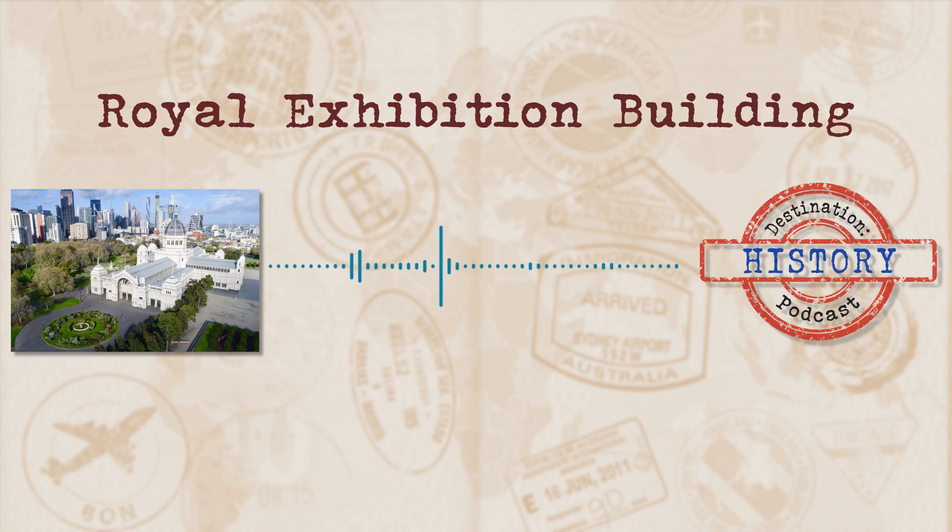Today's destination takes us to the Australian state capital of Melbourne. The building we will be visiting has almost lived all the lives one building could possibly live in its years standing. It's been a part of the Federation, Olympic Games and the World Heritage List and is still a major landmark in the city today. It is also the oldest of its kind in the world, still being used for its original purpose. Join me as we take a look at today's destination, Royal Exhibition Building.